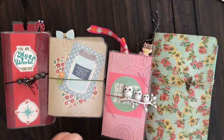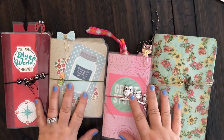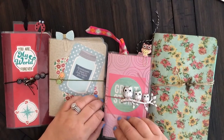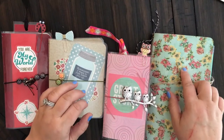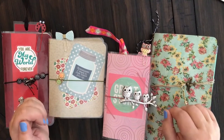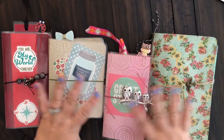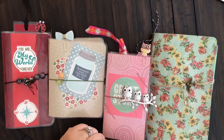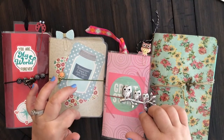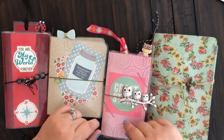Hey guys, welcome back to my channel Anchor Life 5, this is Christy. Today I wanted to share some travelers notebooks that I've been working on. My husband suggested that maybe I look into opening up my own Etsy shop and selling these and the little paper clips that I've been making. I would love to hear your feedback — do you think these are Etsy worthy? Comment below, give me a thumbs up, and don't forget to subscribe.